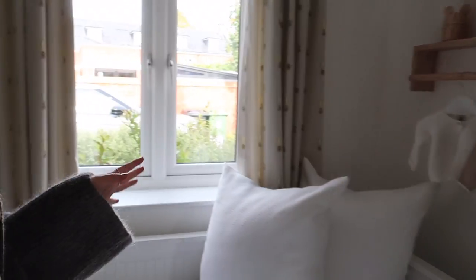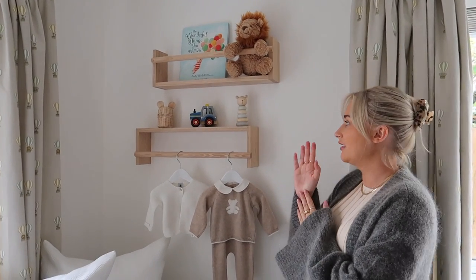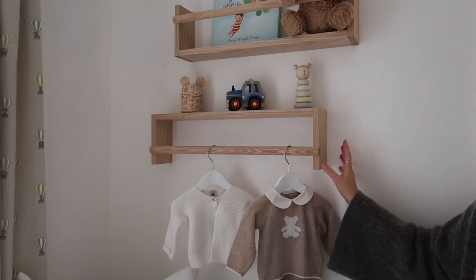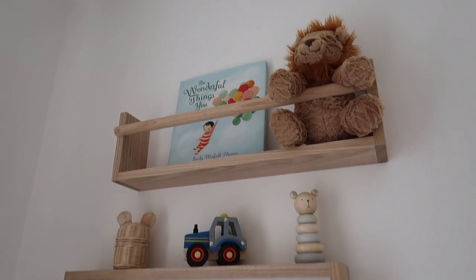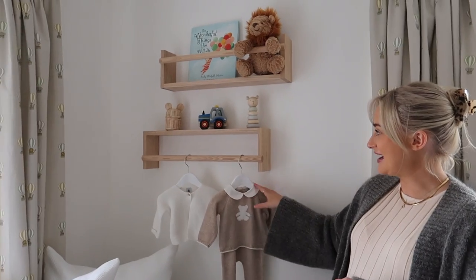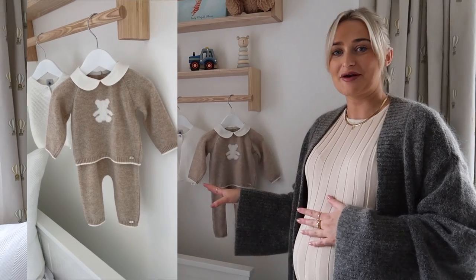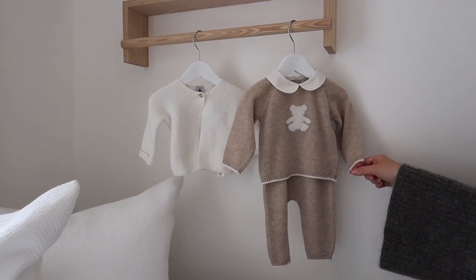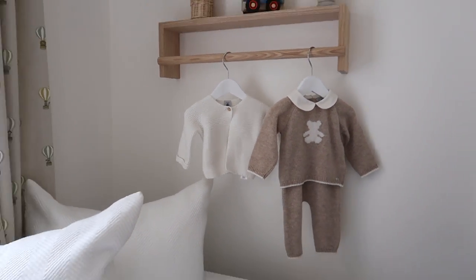Over here I have two shelves — they're handmade and really nicely made. The hangers are from The White Company and I thought it'd be cute to hang two or three special pieces there. I've got this little set from Trotters — I want it to be his Christmas day outfit — and then a little pretty cream cardigan.